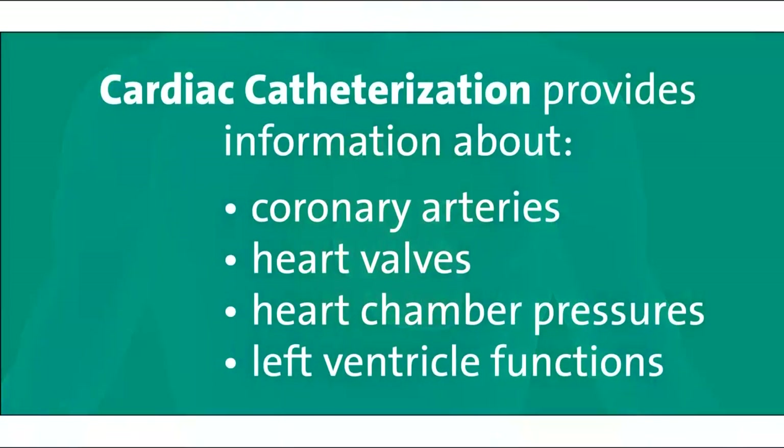A cardiac catheterization is an invasive procedure which will give your doctor detailed information about your coronary arteries. These are the vessels that provide blood flow to the heart muscle. A cardiac catheterization gives information about the heart valves, pressures in the chambers of the heart, and how the left ventricle functions.